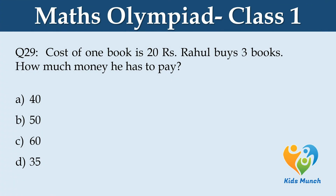Cost of 1 book is 20 rupees. Rahul buys 3 books. How much money does he have to pay? Option A: 40, B: 50, C: 60, D: 35.